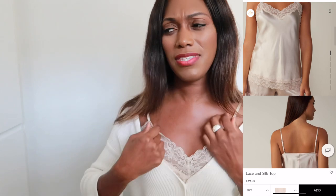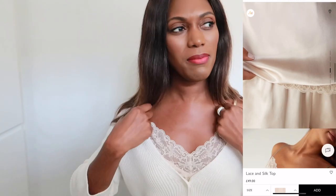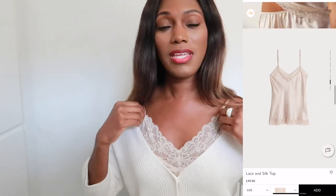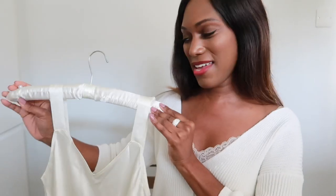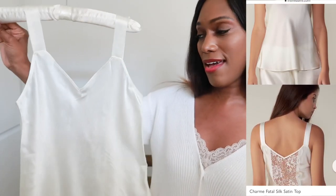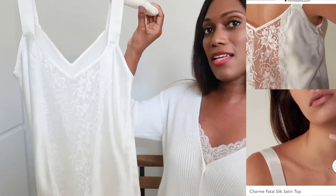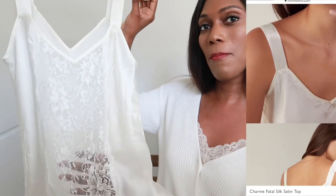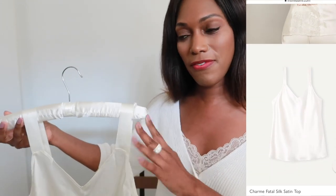Also from Intimacy, this silk camisole top — size small, about 49 pounds — works as an extra layer. I also have a beautiful ivory silk vest trimmed with lace at the back. It might give a slightly bridal impression, but it's all about your personal style.